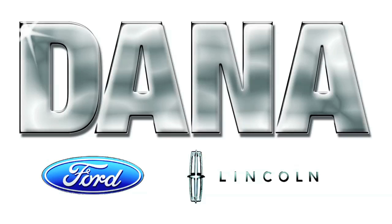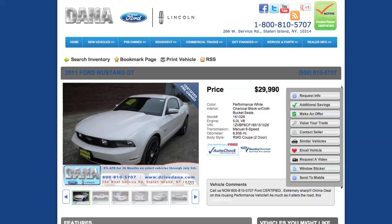Jill Hanna here with more exciting Dana pre-owned specials. Check out today's great pre-owned specials exclusively at Dana. This 2011 Performance White Mustang GT for as low as $29,990 is sure to impress for the summer and save you a ton of cash while keeping you styling.